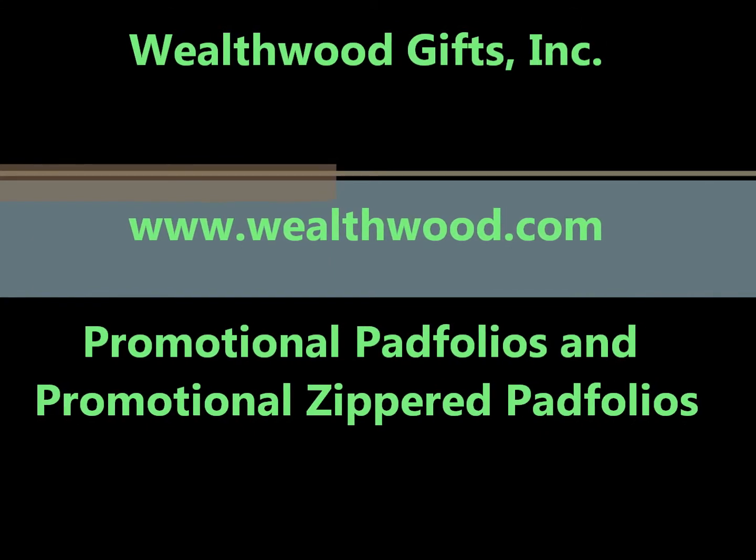Visit Wealthwood.com for promotional leather padfolios and promotional zippered padfolios.